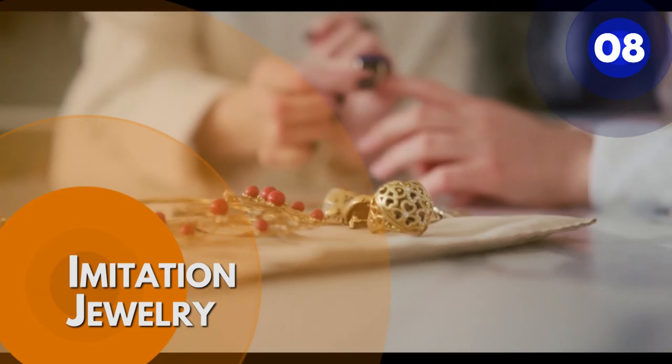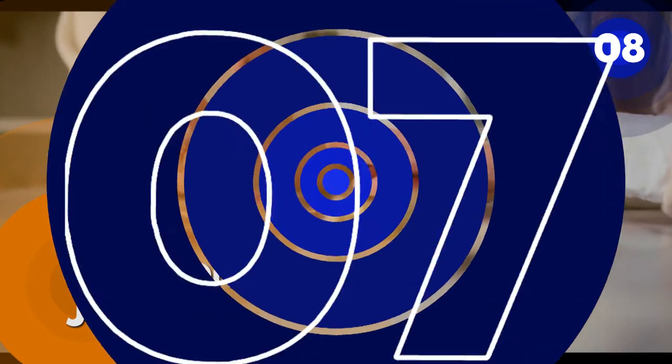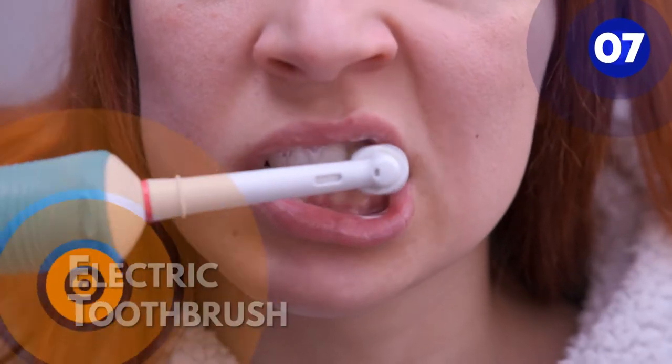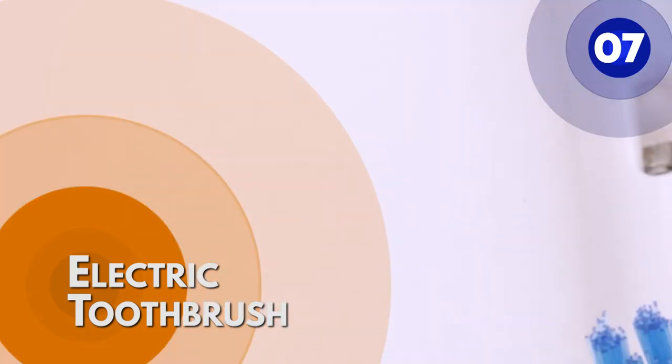Number 8: imitation jewelry. Imitation jewelry is any jewelry that serves as a substitute for gold and other expensive jewelry. They are less expensive and easy to produce than authentic jewelry. Number 7: electric toothbrush. A rechargeable electric toothbrush, also known as a power toothbrush, is the kind you plug into the wall to recharge.